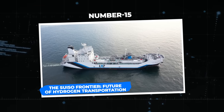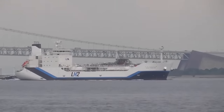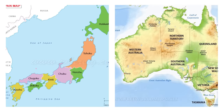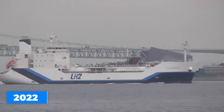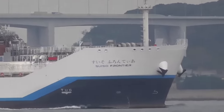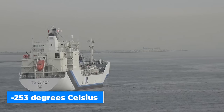Number 15: the Suiso Frontier — the future of hydrogen transportation. This groundbreaking ship is the first liquid hydrogen carrier in the entire globe, developed by Kawasaki Heavy Industries with support from the governments of Japan and Australia. It set out on its first international journey from Victoria, Australia to Japan in January 2022. Its purpose: to demonstrate the enormous potential of clean energy by transporting approximately 75 tons of liquefied hydrogen in four 40,000 cubic meter tanks, cooled to a bone-freezing minus 253 degrees Celsius.